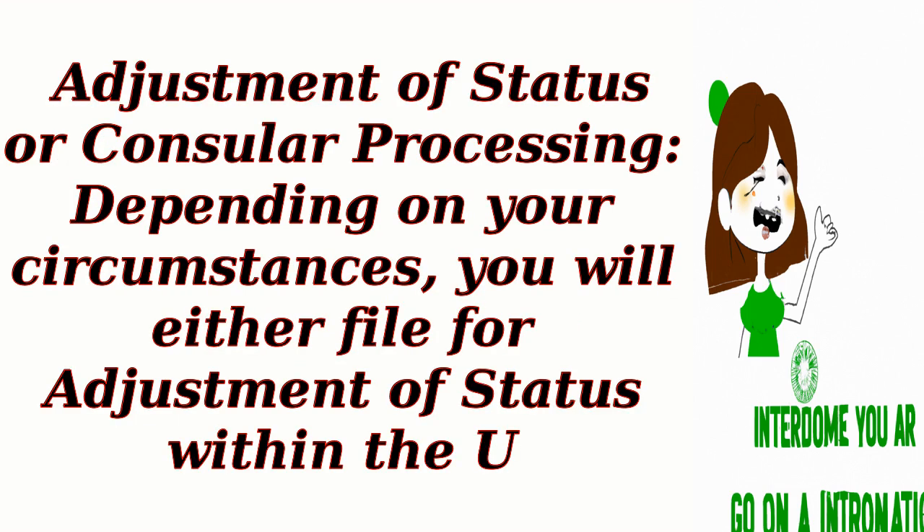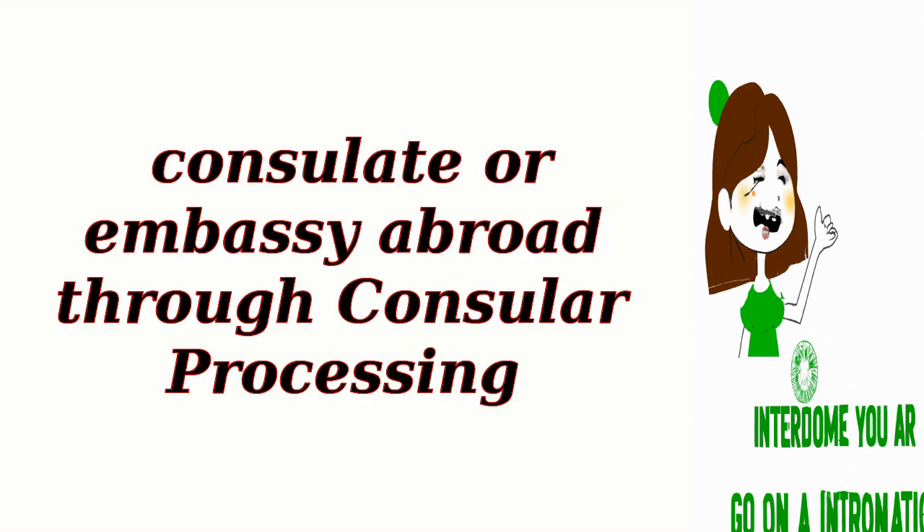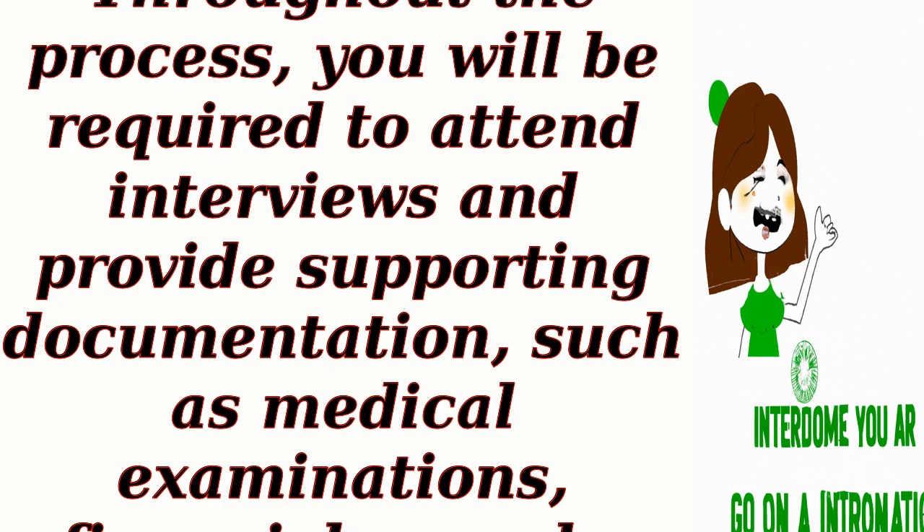Adjustment of status or consular processing. Depending on your circumstances, you will either file for adjustment of status within the U.S., if eligible, or apply for an immigrant visa at a U.S. consulate or embassy abroad through consular processing. Throughout the process, you will be required to attend interviews and provide supporting documentation, such as medical examinations, financial records, and proof of your journalistic or media-related work.